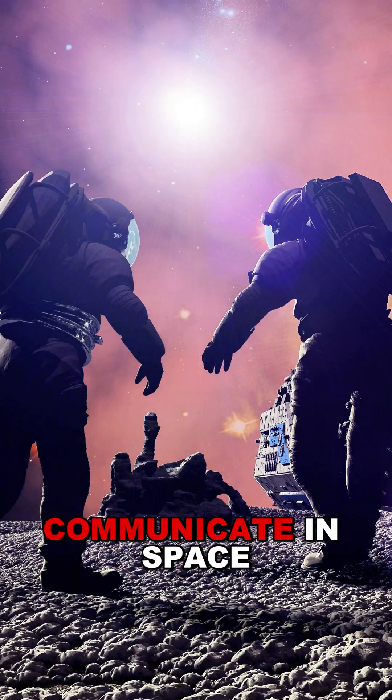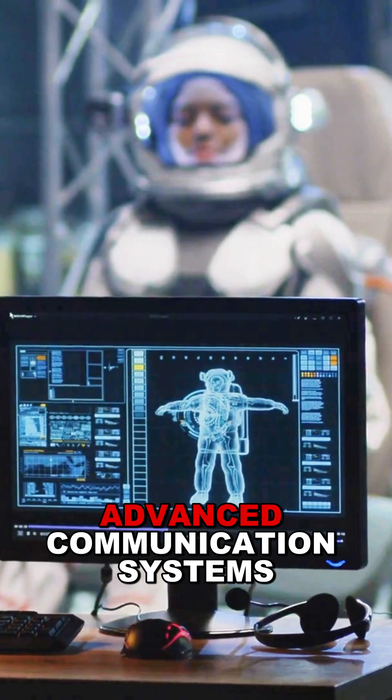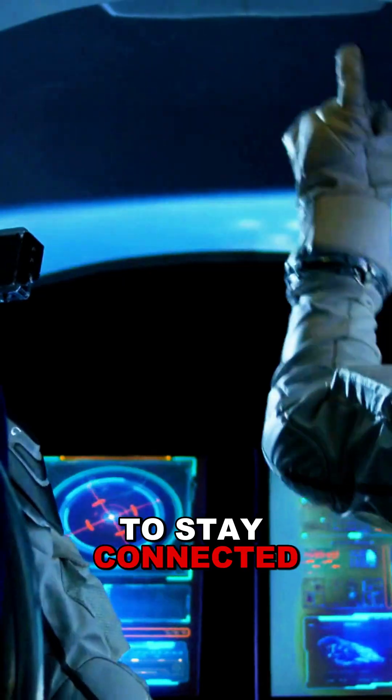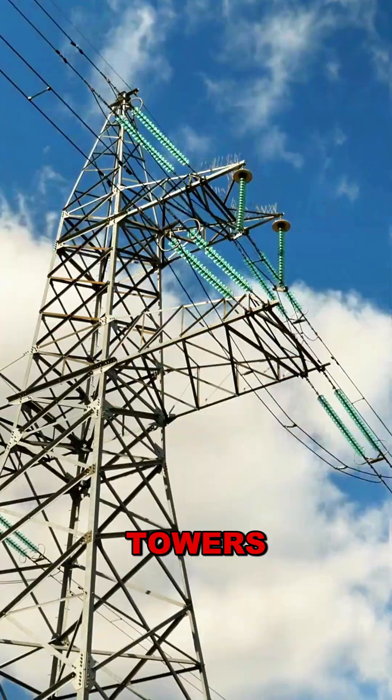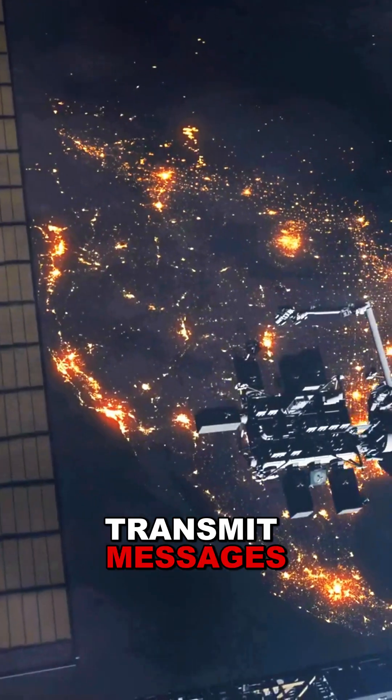Have you ever wondered how astronauts communicate in space? Astronauts rely on advanced communication systems to stay connected in space. Unlike on Earth, where signals travel through wires or towers, space communication uses radio waves to transmit messages.